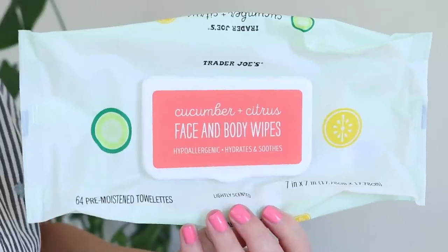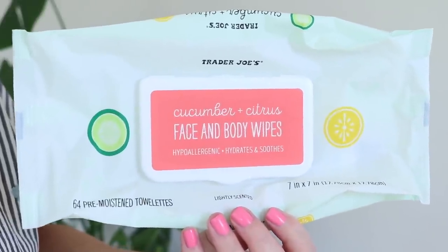These are the Trader Joe's Cucumber and Citrus Face and Body Wipes. I just like having these around — they're pretty gentle and lightly saturated, so they work great as a quick hand wipe or face wipe. I also use these on the dog all the time if he gets something on his fur or paws. We keep one in the car and one downstairs. I really like these, though I don't use them on my face to take things off — I just find having them around very handy.